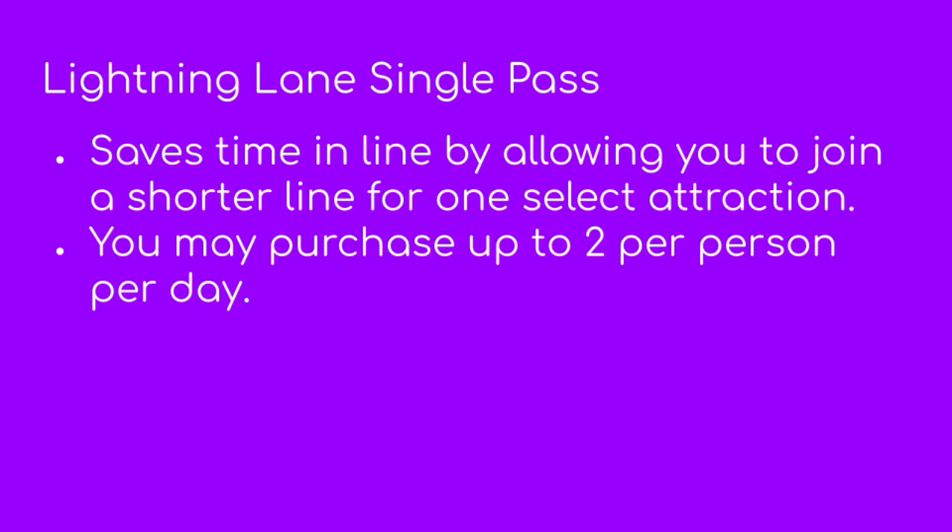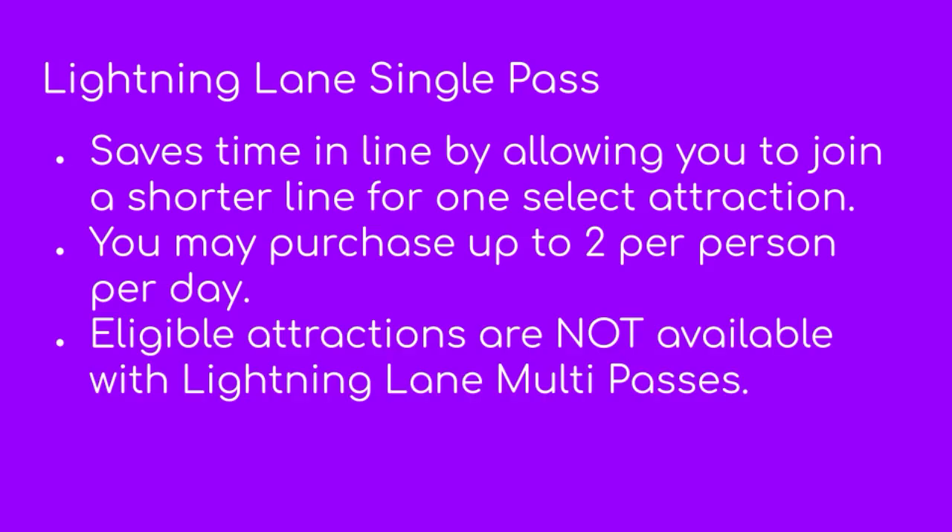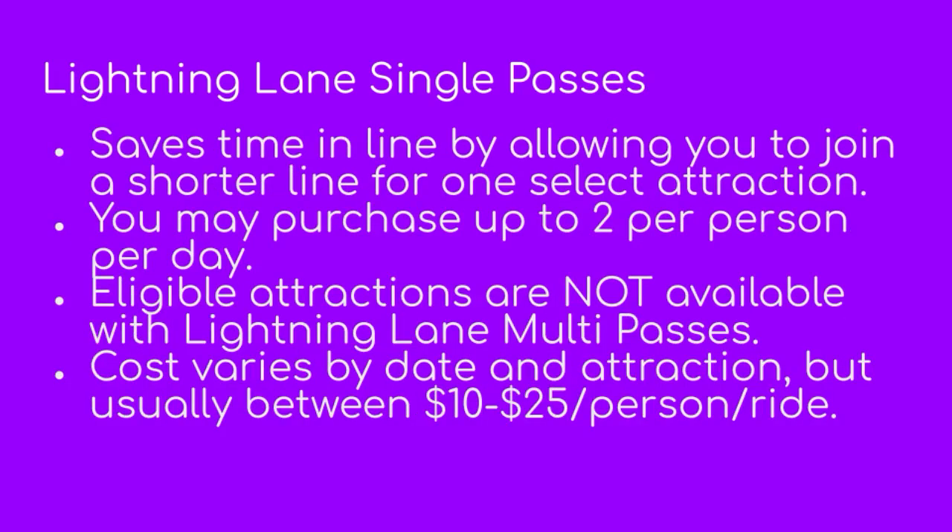Starting with the lightning lane single pass, you can purchase up to two per person per day. One pass allows you to use a lightning lane line for one ride. The cost usually varies based on date and the attraction — busier days will be more expensive, slower days less. On average, it costs between $10 and $25 per person per ride.